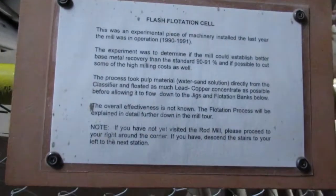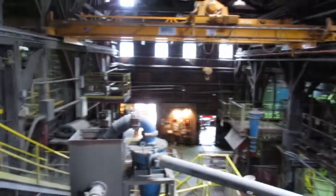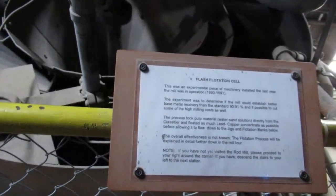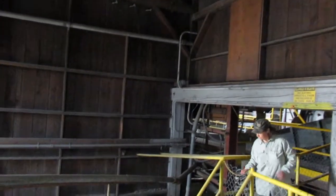Flash, flotation, and cell. This is an experimental piece of machinery installed in the last mill of the operation in 1990. The mill could establish a better base mineral recovery than the standard 90% possible, to cut some of the high milling cost as well. It's a really good idea.